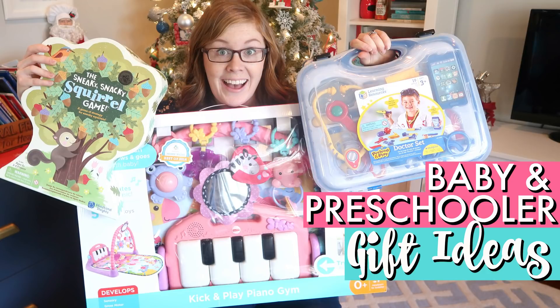Want to see what we're giving an almost three-year-old and a three-month-old for Christmas? Hey guys, Sarah here from Work Life Glue, and today I want to show you guys what we're getting our girls for Christmas.